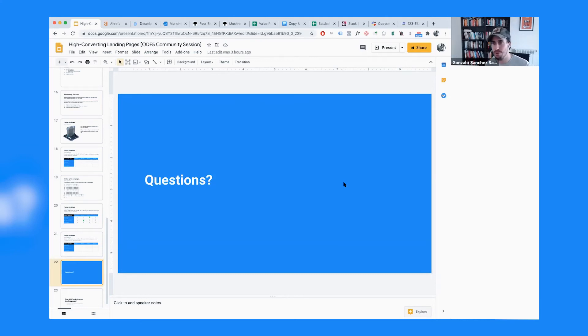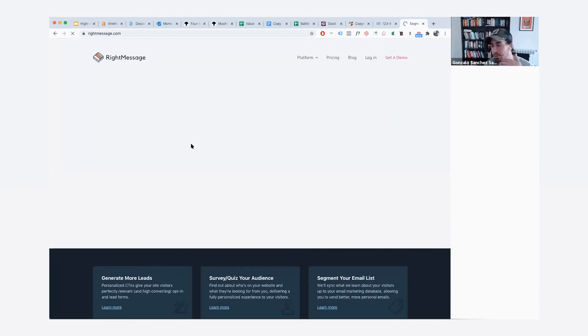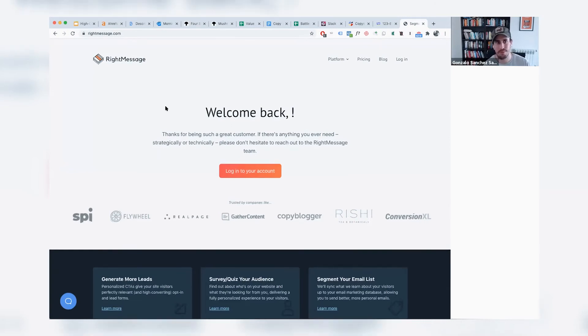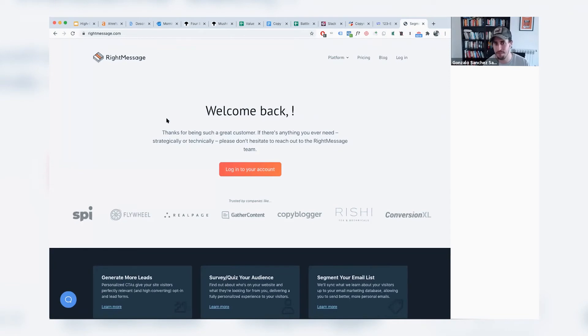Do you run campaigns in parallel? Yes, ideally — otherwise you'd spend a year testing 12 campaigns. I either create multiple versions of the landing page by duplicating it, or I use a tool called RightMessage. RightMessage lets you personalize landing pages based on different variables — if traffic comes from Facebook, show one thing; if tagged with a specific UTM campaign, show a different title, imagery, button, or color. They're fancy about it — since I'm a customer, they welcome me back instead of showing me the landing page, which is the power of their own tool.